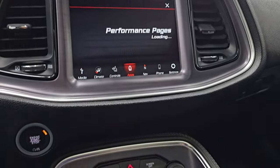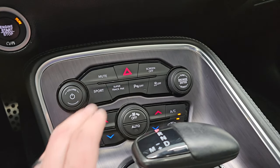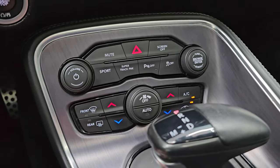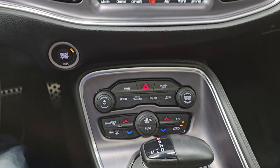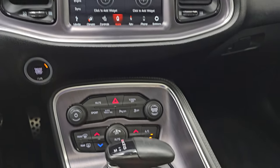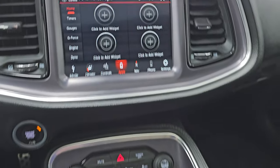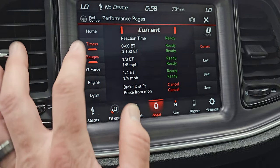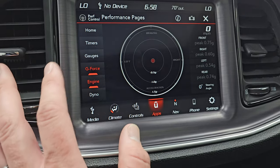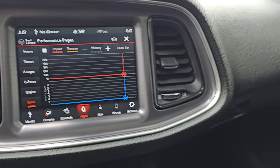The performance pages do take a second to load. While they are loading, you do get your push button start, more tactile volume, tune and climate controls, super track pack which takes you to the performance pages, and your dual climate controls. It is an 8-speed automatic transmission. You get this really good-looking machine finish center console trim and dash trim. Keyless entry with remote start. Here are your performance pages — you have different widgets, timers, gauges, G-force, engine, and dyno. It's not doing anything right now because the car is off, but once we start it up it'll be active.